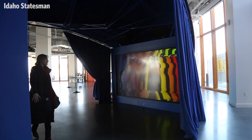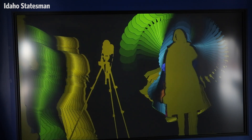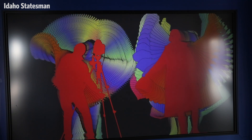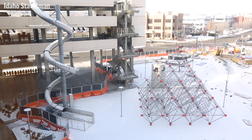We call them attractors because they are all really intended to attract people to this kind of non-traditional learning environment. Isn't that fun? I always like the butterfly arms. I like to say the creative juice is flowing.